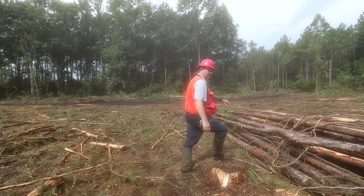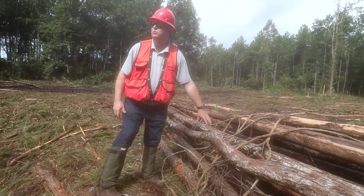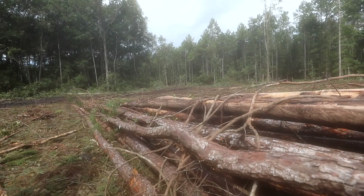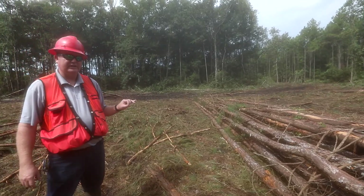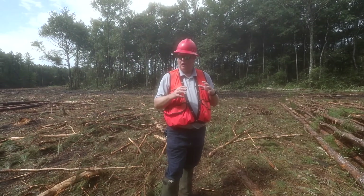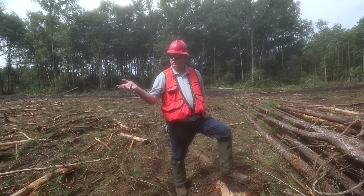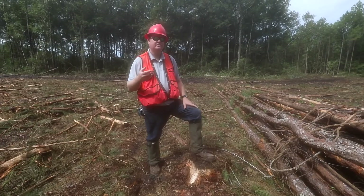Even though this is a small tree, the crook in this wood wouldn't be acceptable. Even if it were a larger tree, it would still go as pulpwood because of the form. For the most part, pulpwood starts off as smaller, younger trees that were overgrown in the canopy and never really got full size. And as we've shown, you can also have larger wood that just has deformities — branches, knots, things of that nature.